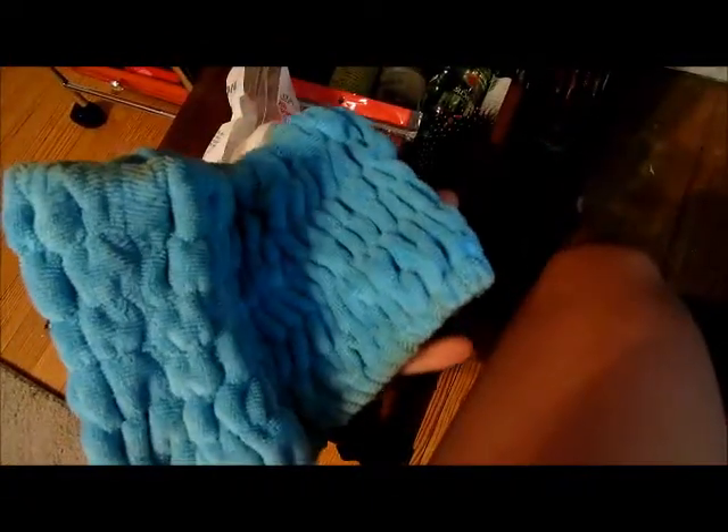Down in the bottom drawer I keep some extra makeup: makeup sponges from Essence of Beauty that I haven't used yet, Ulta cotton rounds, a turby twist for when you wash your face and put on makeup, some extra products I don't use, and an extra hairbrush.